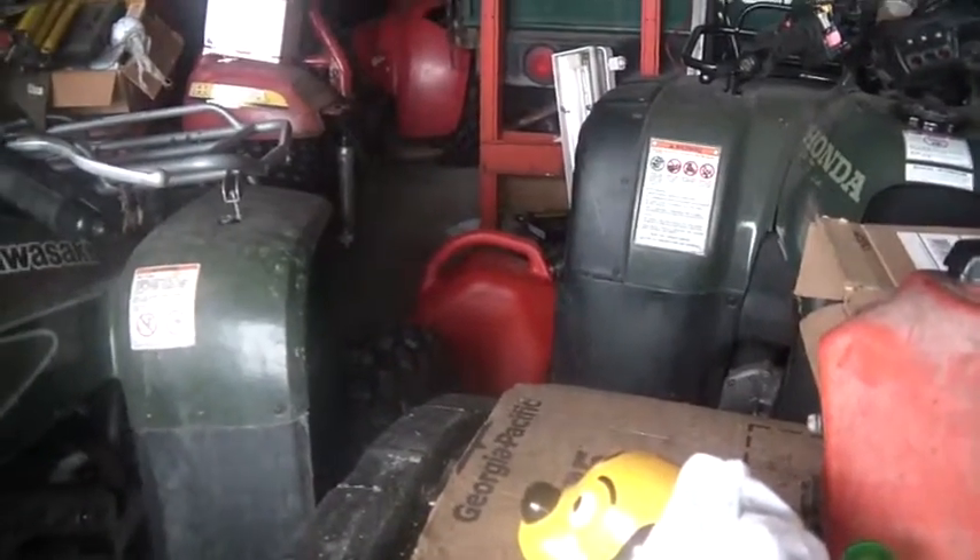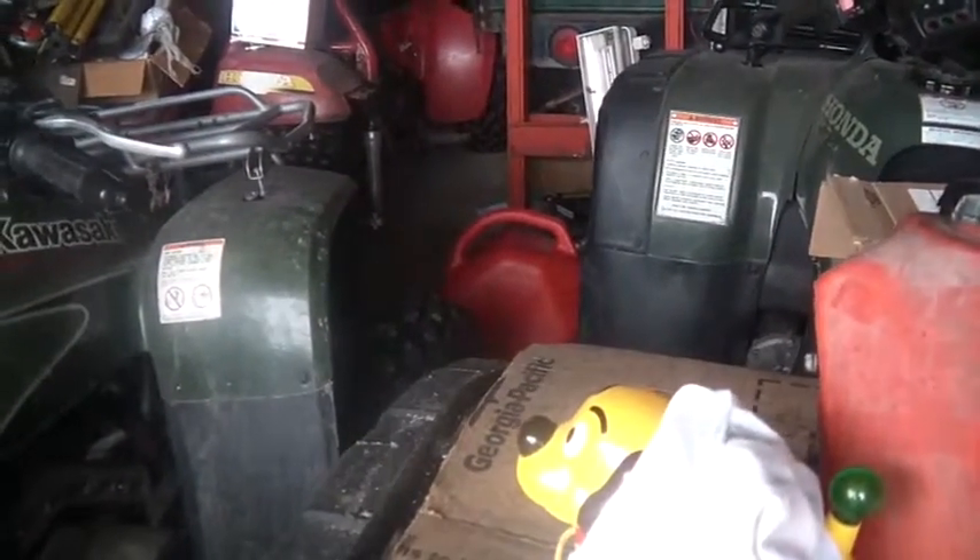Actually, it's got almost all the same warning stickers — almost exactly the same. The seat's really nice too.